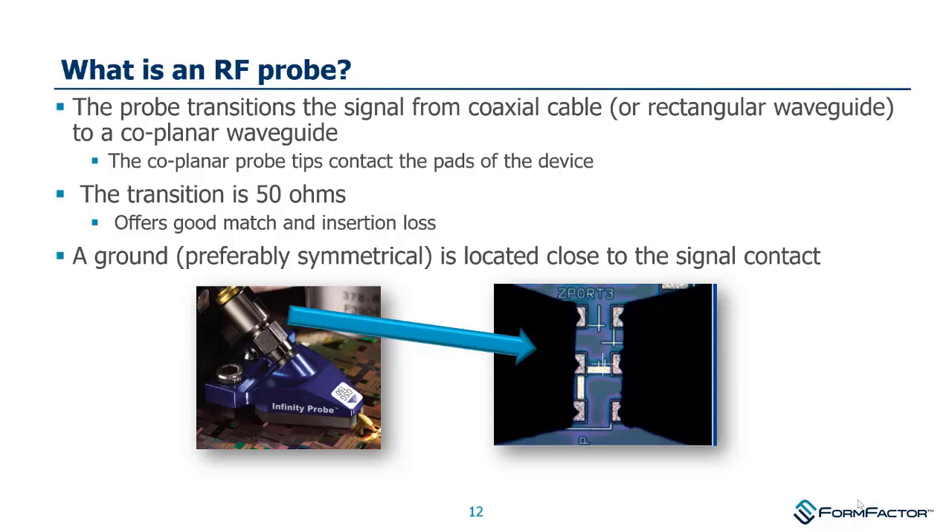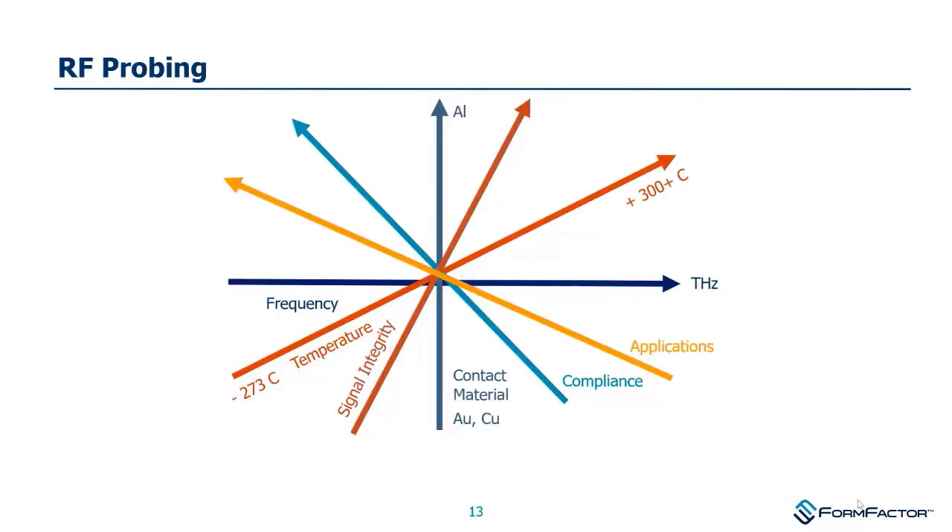Regarding RF probes: Cascade Microtech has existed since the mid-1980s. The innovation beginning around 1983 was making a high-bandwidth microprobe to take the transition from a coaxial cable — which connects to the instrument — and make a high-integrity contact on something essentially flat. This is one of our strengths at Form Factor: making a clean transition that optimizes RF performance with optimal insertion loss and return loss characteristics. RF probing is a multifaceted challenge where various forces sometimes work against each other.